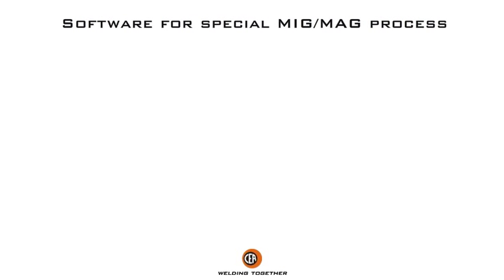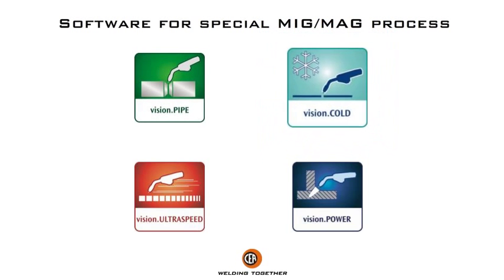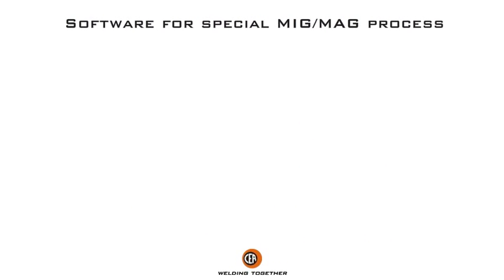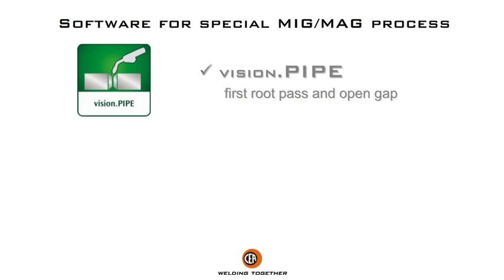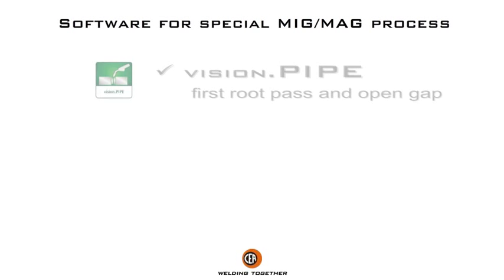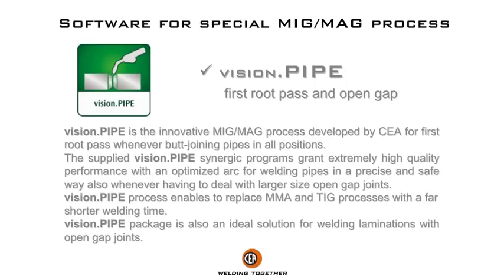Vision Pipe is the innovative MIG/MAG process developed by Chair for first root pass welding, joining pipes in all positions. The supplied Vision Pipe synergic programs grant extremely high quality performance with an optimized arc for welding pipes in a precise and safe way.